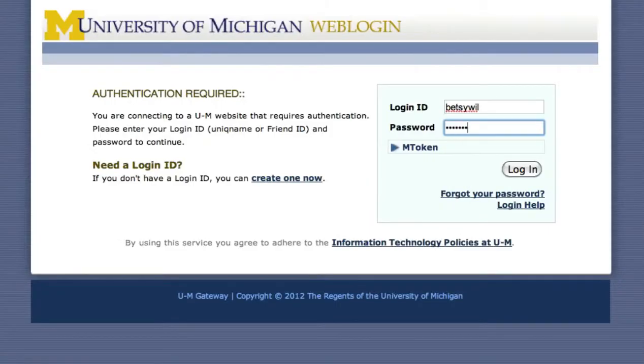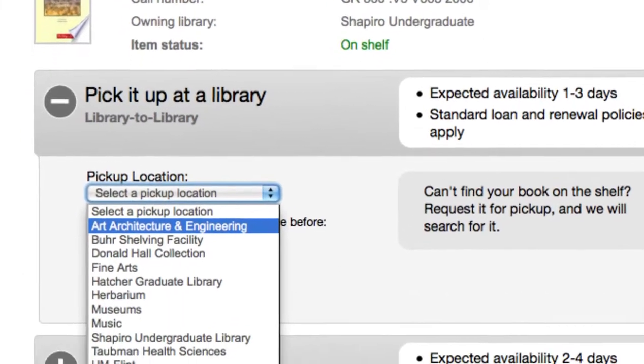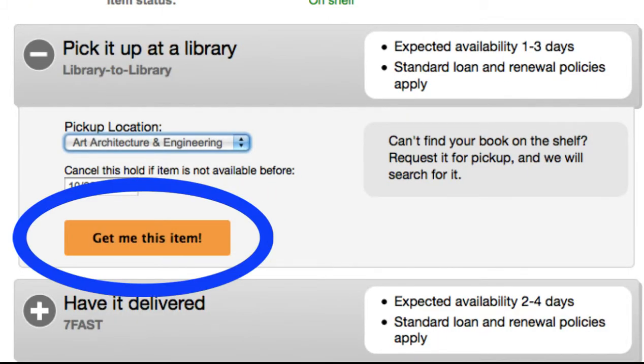Log in if you haven't already. Then choose Pick It Up at a Library. Choose which campus library to have the book delivered to for your pickup. Click Get Me This Item to place your request.